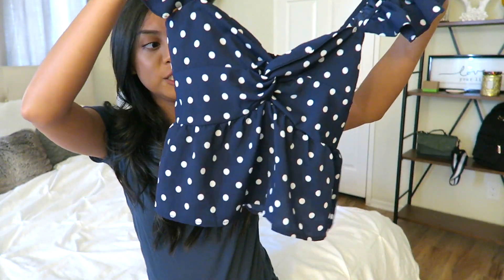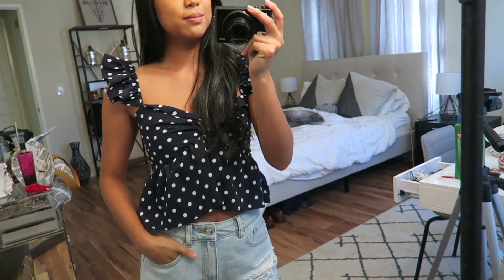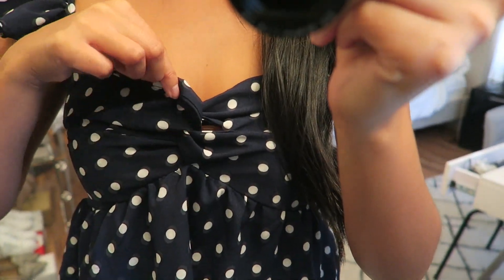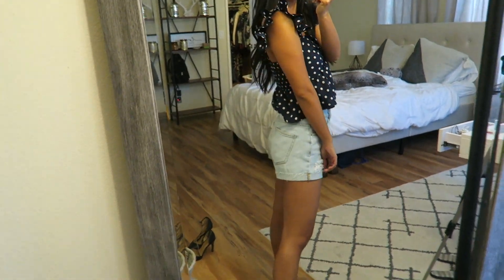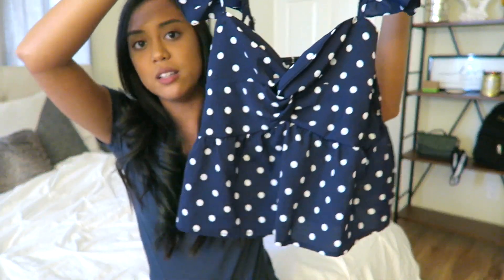Moving on to a top — I got this super cute blue polka dot top right here. It's just really adorable. It's got a cute neckline, some frilly details for the shoulders, as well as a peplum situation going on in the stomach area. It's cropped, but it's not too cropped — with a high-waisted pair of shorts or something like that, you're not showing too much skin, but also just enough. Yeah, I love this. It's adorable.